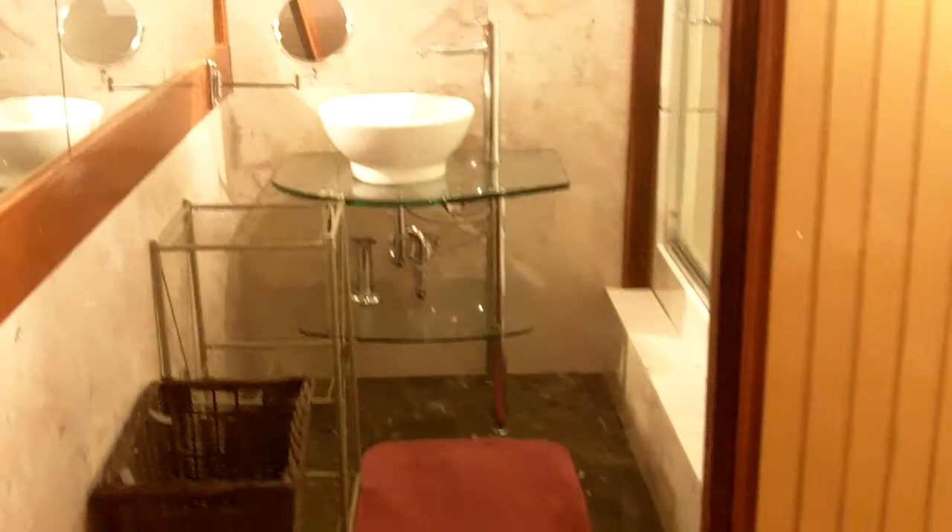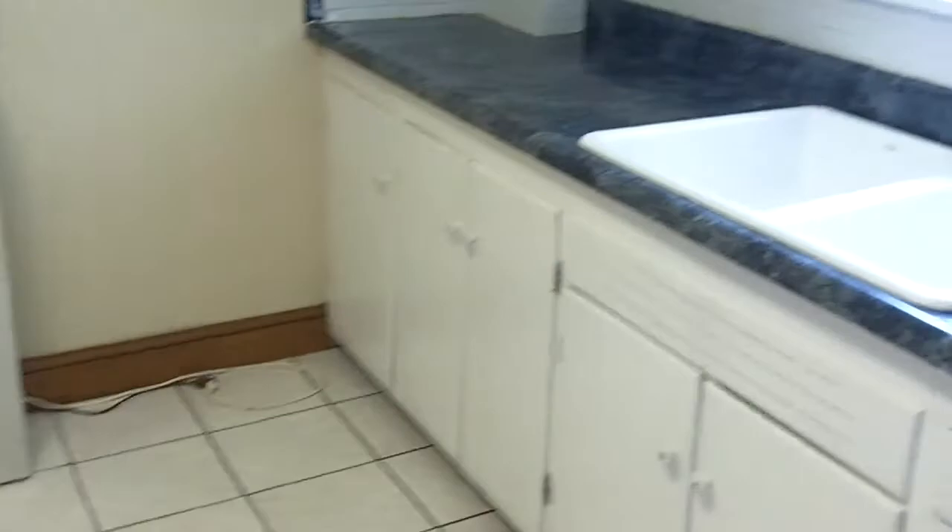On the lower level, we have a nice full bathroom, recently remodeled. This is in the basement where we also have our laundry room and a very nice storage area as well. Just take a few steps up and we pass the pantry on the left and we're into the home.